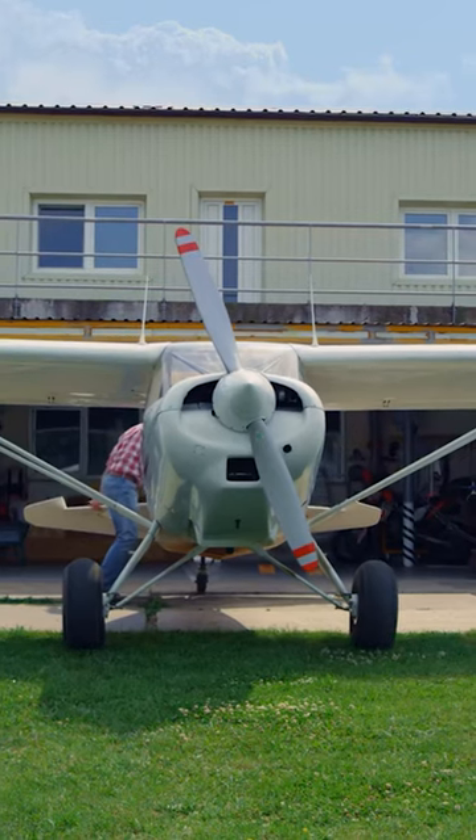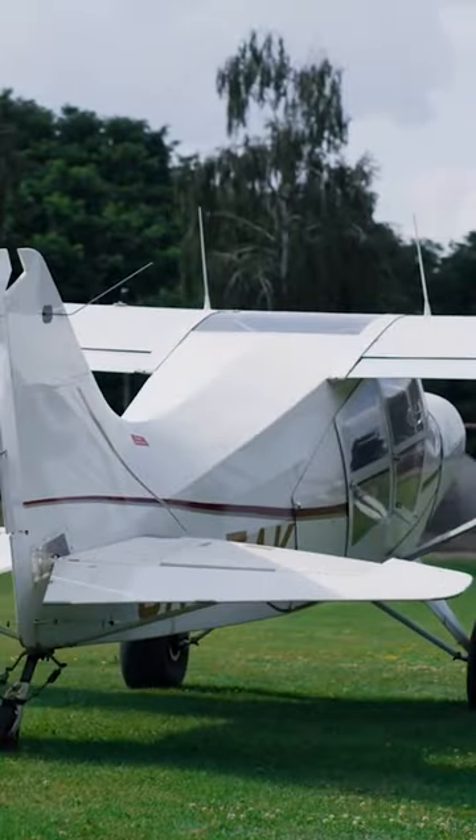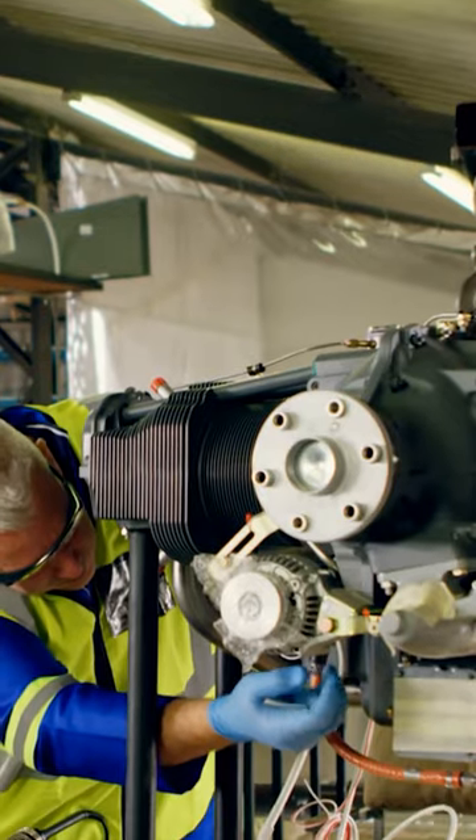Did you know that full coverage insurance for your aircraft is called all-risk flight and ground coverage? It can possibly cover things like forced landing coverage, headsets and avionics, passenger baggage, and spare aviation parts.